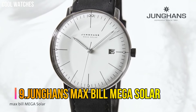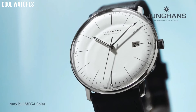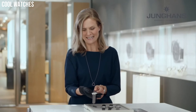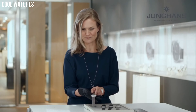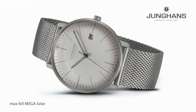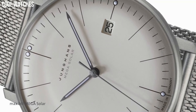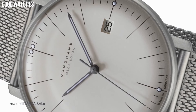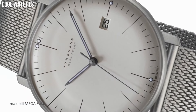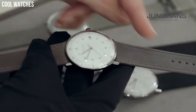Number 9: Jungin's Max Bill Mega Solar. White dial enhanced by luminous silver-tone hands. Silver-tone stainless steel case with a black leather band. Automatic movement. 30 meters, 100 feet water resistance. Fixed bezel. Scratch-resistant sapphire crystal. Transparent case back. Case thickness: 10 millimeters. Band material: leather. Band width: 20 millimeters. Band color: black. Dial color: white. Special features: shock-resistant.